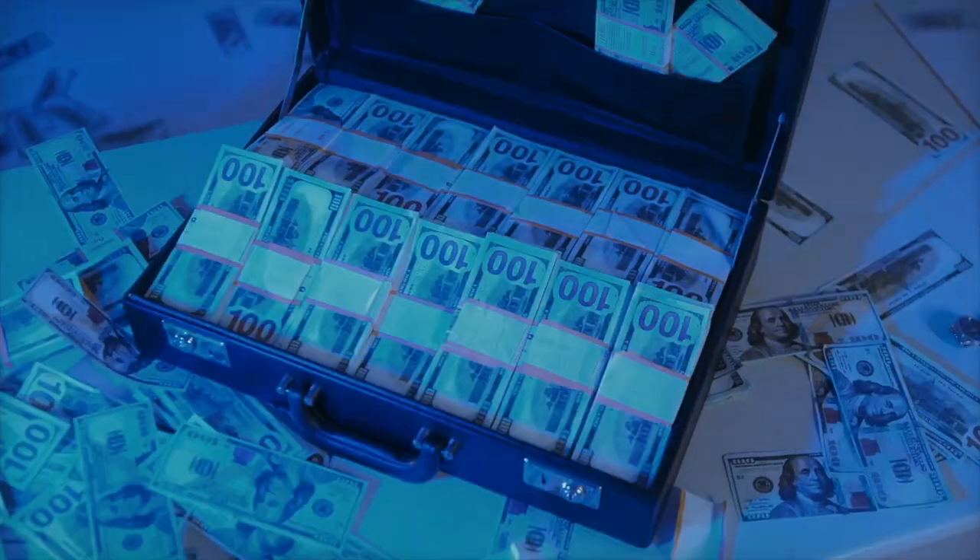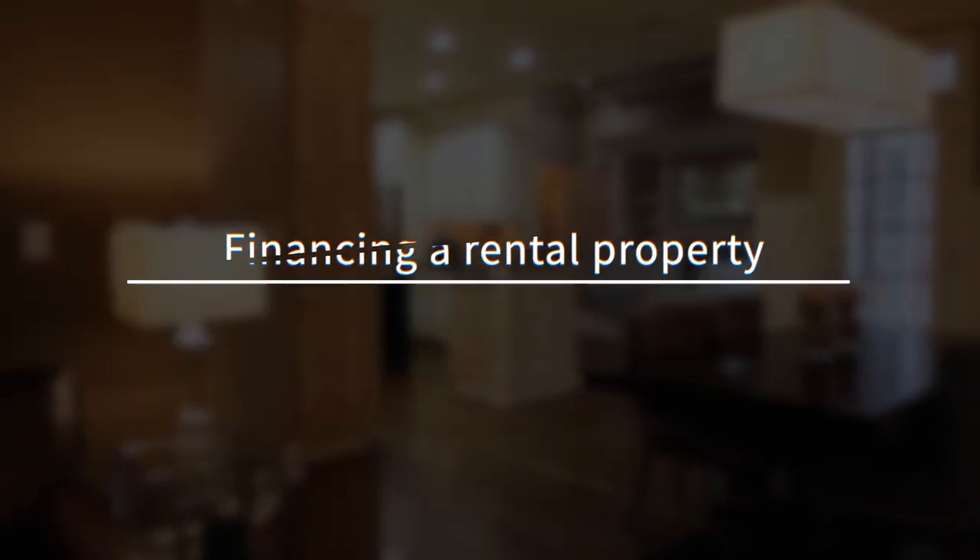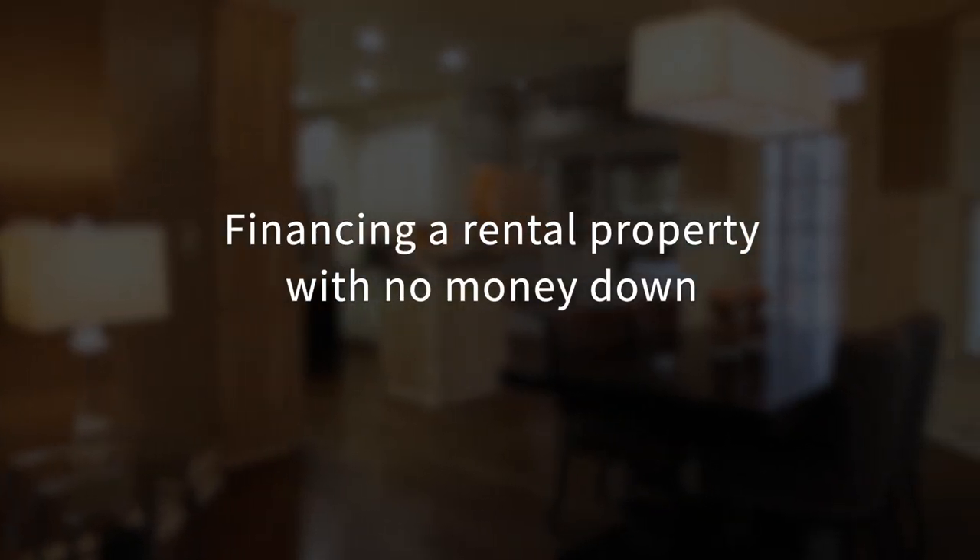There's an expression in real estate that you have to have money to make money, which is absolutely true. But the part that is often left out is that it doesn't have to be your own money. If you want to get into real estate investing but you don't have any cash to put down, then this is the video for you. I'm going to break down six ways you can finance a rental property with no money down.